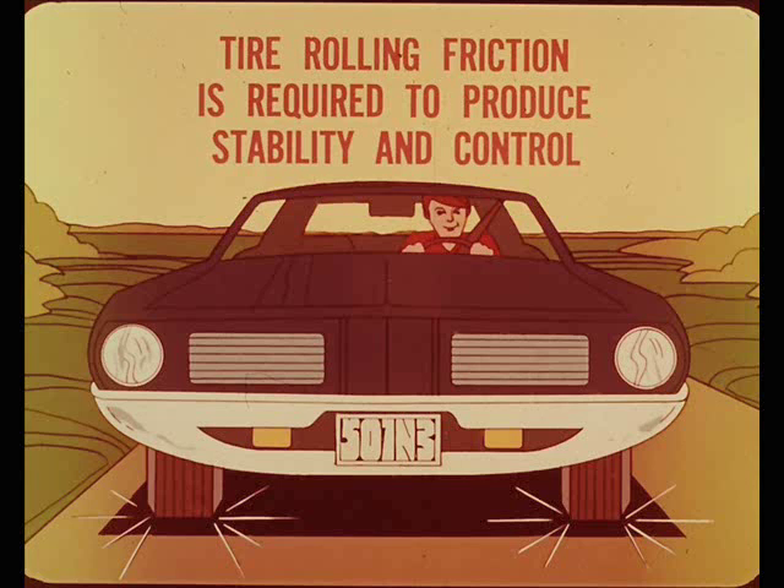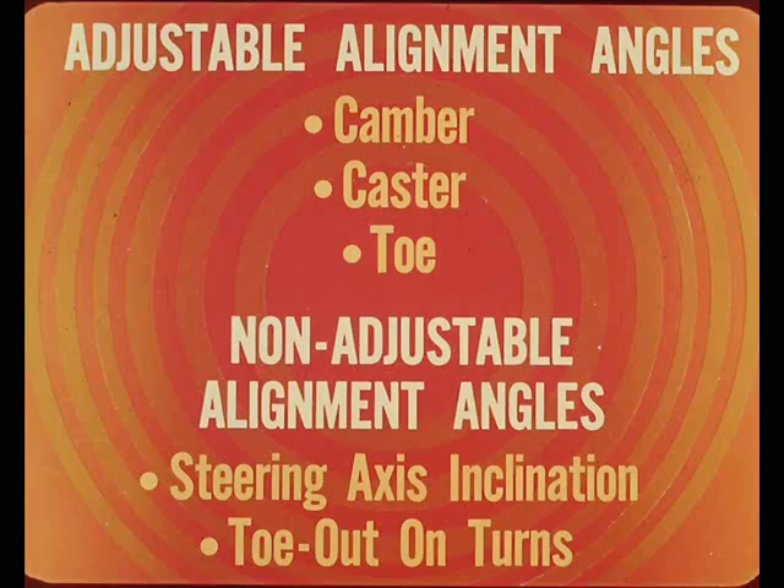Now, let's see how the various control factors operate. Beginning with the adjustable alignment angles, we have camber, caster, and toe. The non-adjustable alignment angles are steering axis inclination and toe-out on turns.